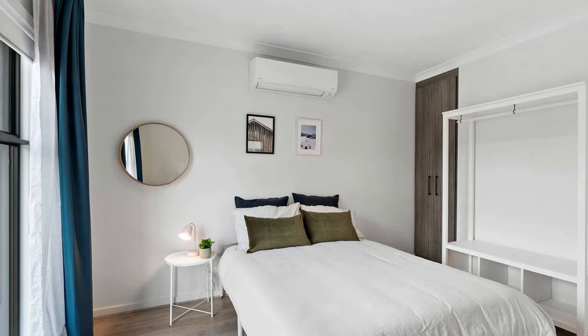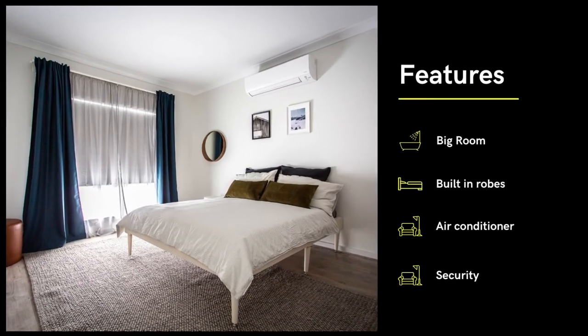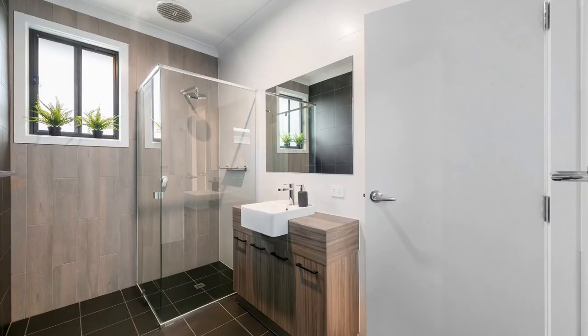A big bedroom that's fully furnished, has built-in robes, its own air conditioner, and a lock on the door for your security. There are two separate bathrooms that are modern and stylish.